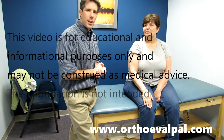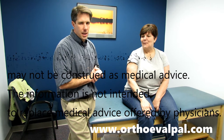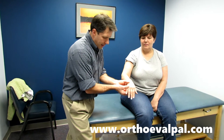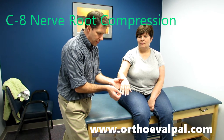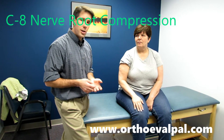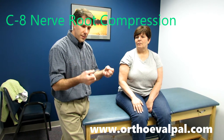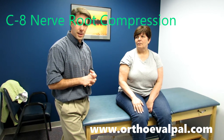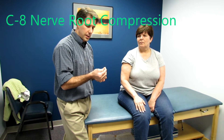Hello, my name is Paul and this is Vicki. Vicki is 54 years old and presents today with paresthesia into the fourth and fifth fingers and weakness throughout the hand. Vicki is a teacher and does a lot of writing and using things like paper clips and holding files and papers, and has been having some difficulty with that lately, especially with the coordination of her fingers.